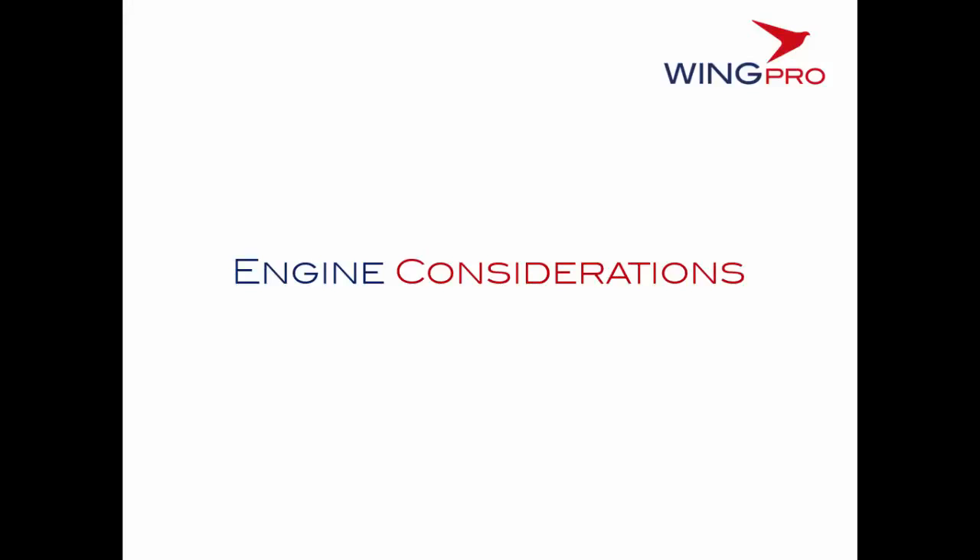With any upset condition of the aircraft, there are likely to be exceptional loads and demands put on the engines, so we may well encounter some engine difficulties. This brief will talk about some of the scenarios which may occur as a result of an upset and offer some points for discussion about how to deal with them.